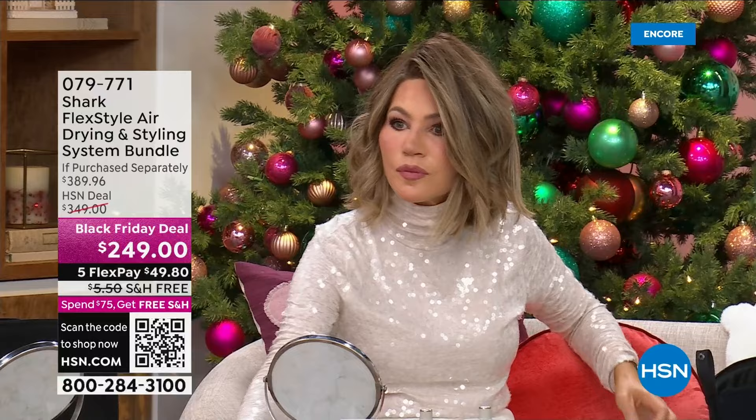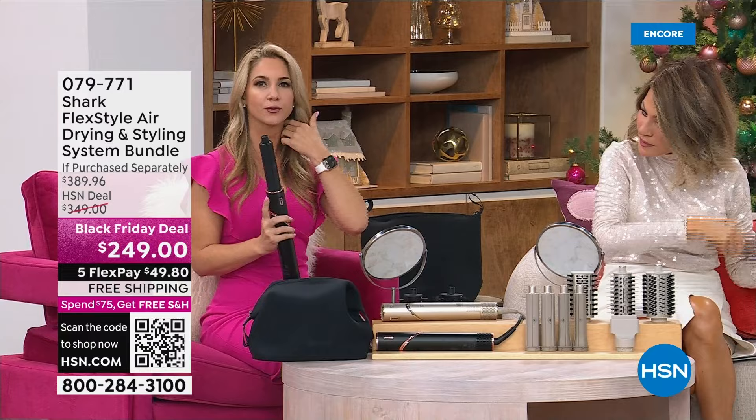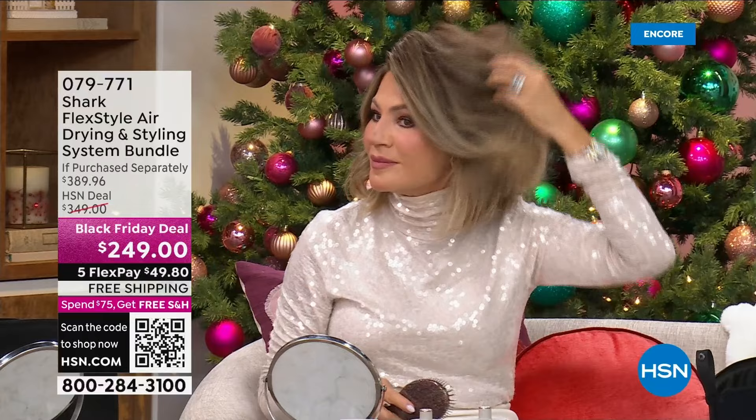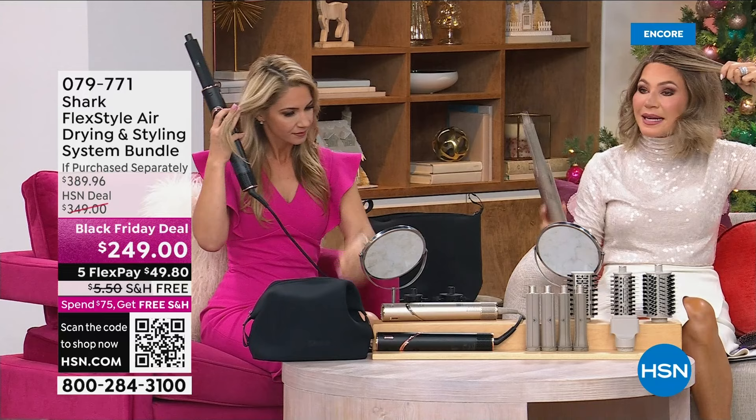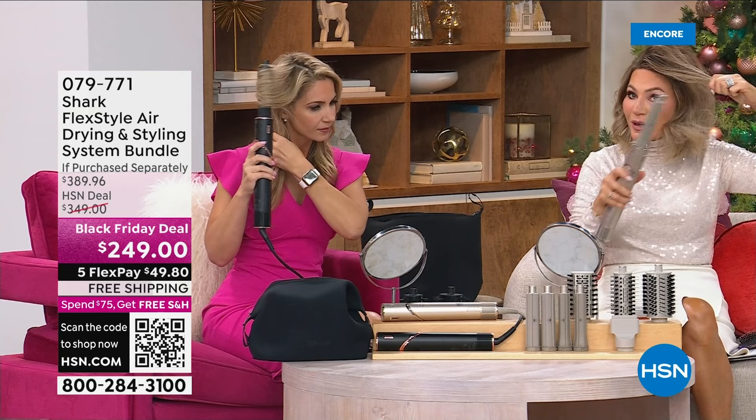If you do want to dry your hair it goes very quickly because this is very powerful. It's so easy to use, especially for people who have been intimidated by curling. You don't have to turn or twist — you literally just hold it. Look at that — you can get the perfect curl. There is a right side and a left side so you cannot do it wrong.